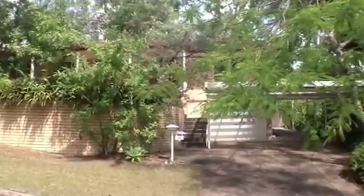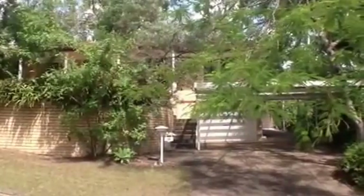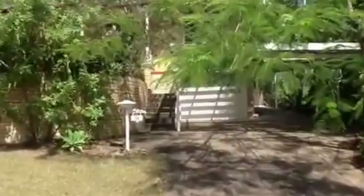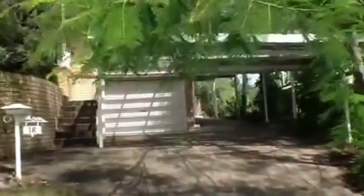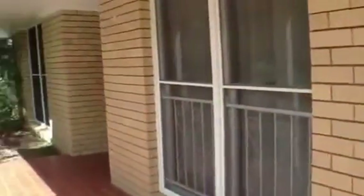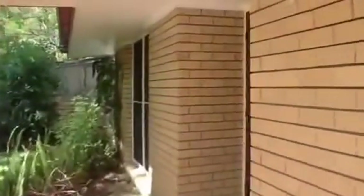Today we're at 16 Andross Street at Chapel Hill to have a look through the property. Come on in and I'll show you around inside. As we approach the front of the house you'll see there's a single lock-up garage and there's also carport parking for an additional two or three cars. We'll go up the front stairs to the patio and stepping inside.